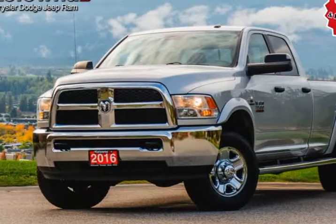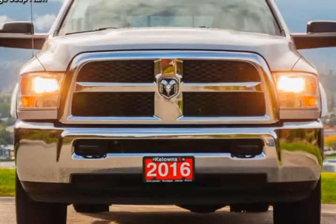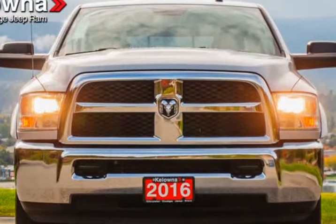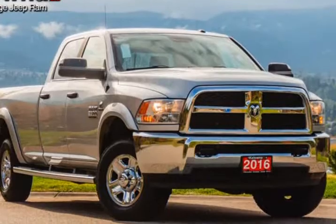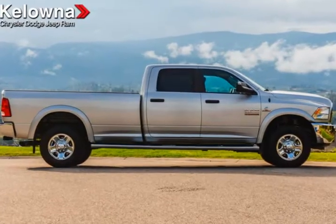This 2016 Ram 3500 is brought to you by Kelowna Jeep Ram. Introducing the 2016 Ram 3500 — this pickup stands out from the crowd, boasting a diverse range of features and remarkable value.